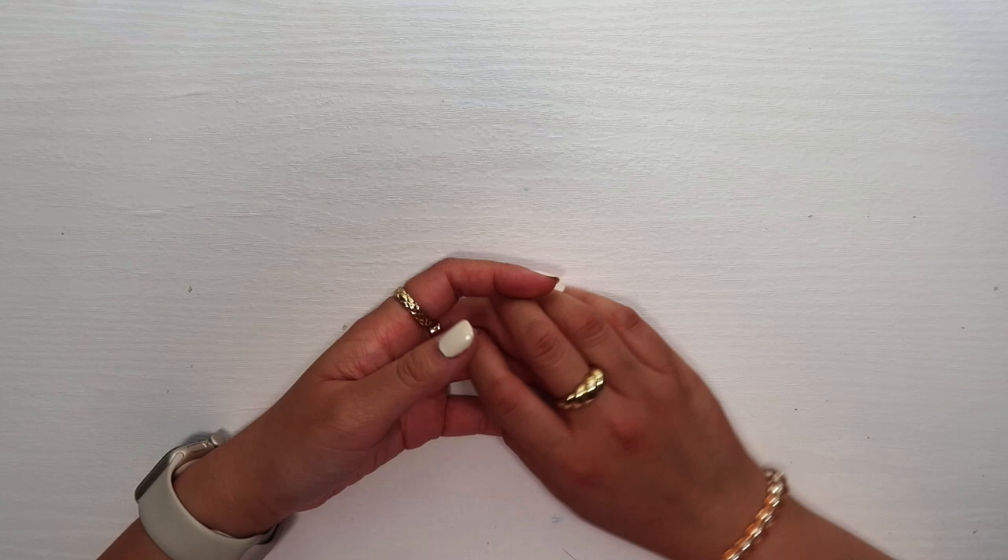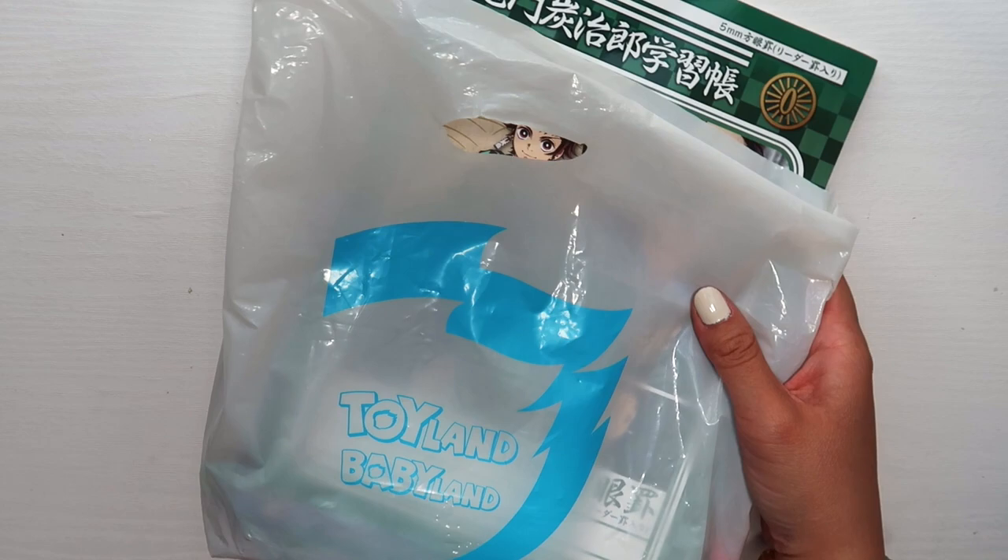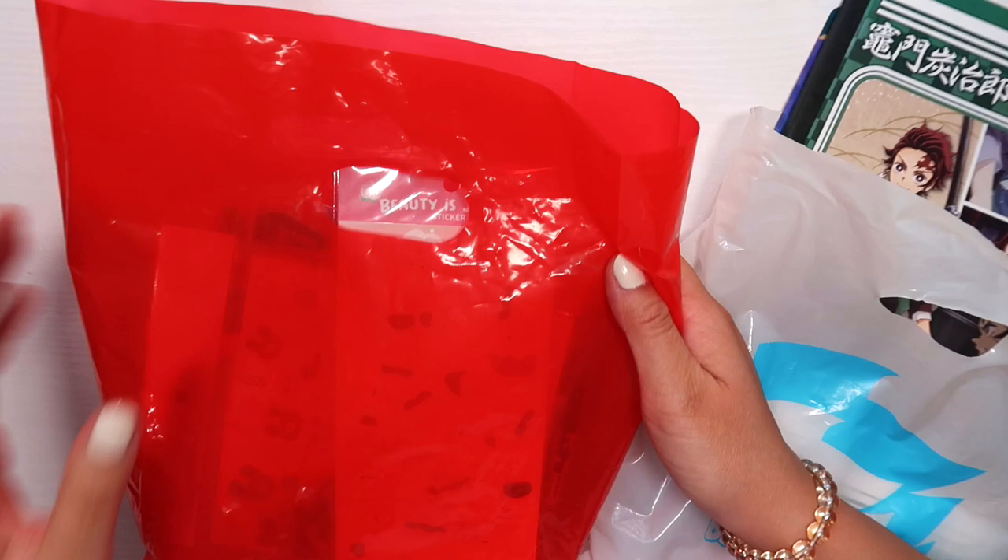Let me show you the two bags I have. This bag has all the items I bought in Japan, and this bag right here has the items I bought in Vietnam. Let's go over the Japan bag first.